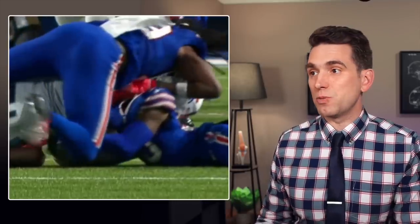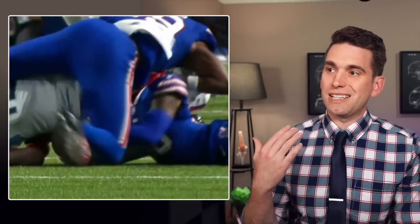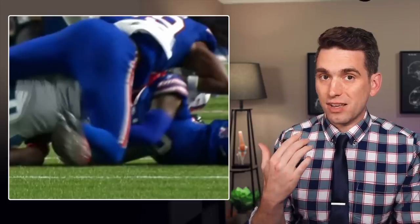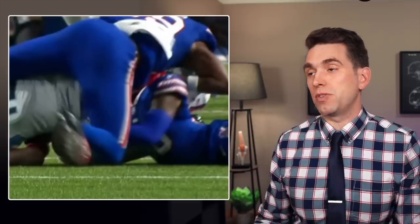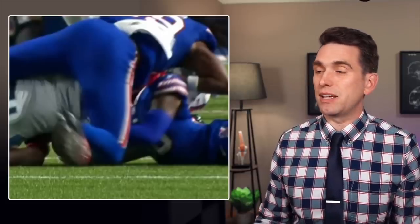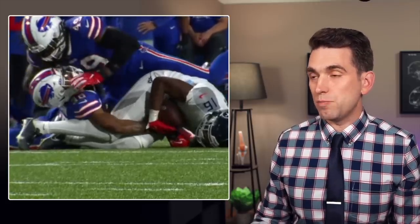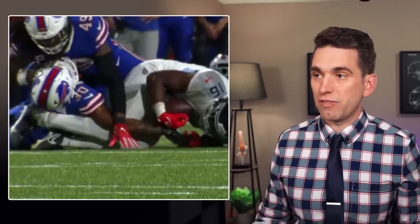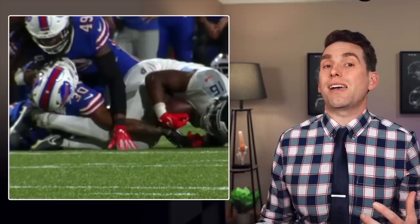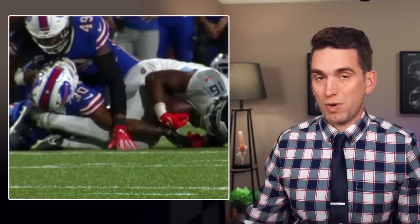One thing to keep an eye on from this angle is we can see the other Bill's player's right arm almost looks like it potentially gets up underneath Jackson's helmet, potentially contacting the side of Jackson's neck, which could have some implications with what can happen in this type of mechanism. Because of that, we also see a little bit of rotation and bending to the right with Jackson's neck. So we have a combination of forced hyperextension with a little bit of rotation of his cervical spine as well.